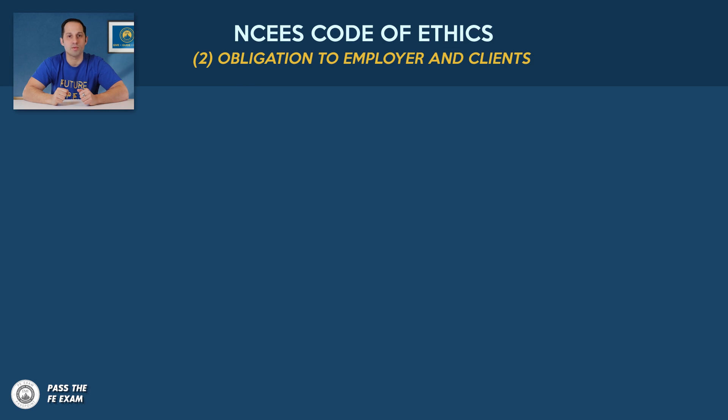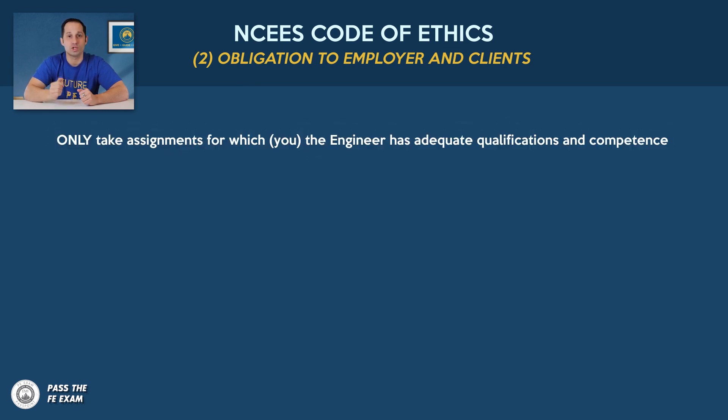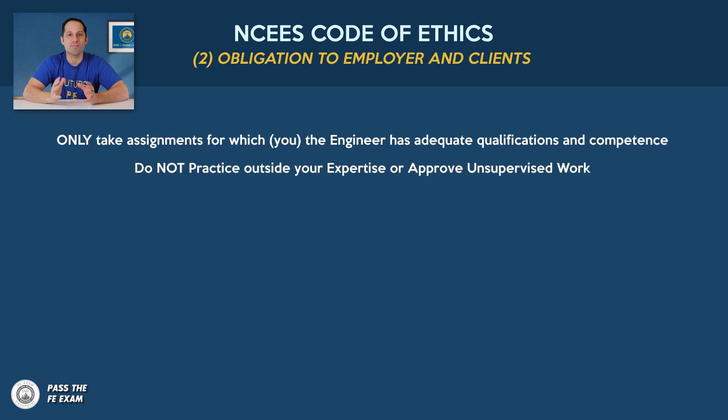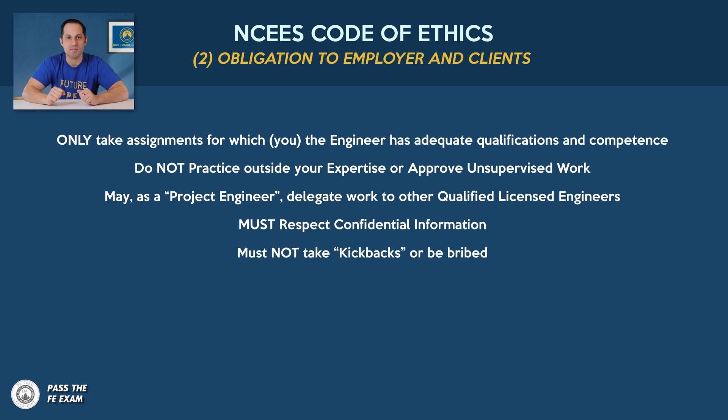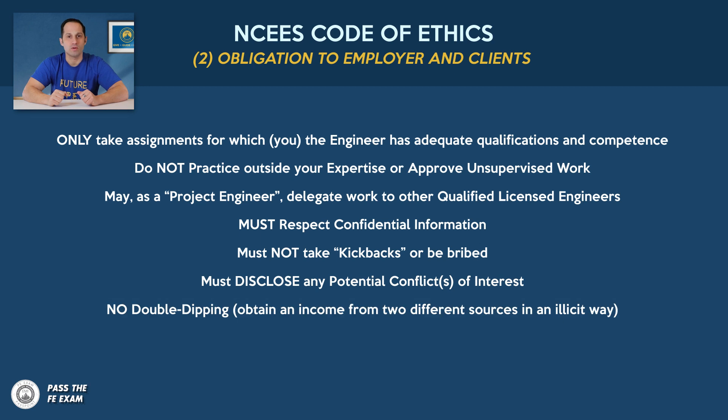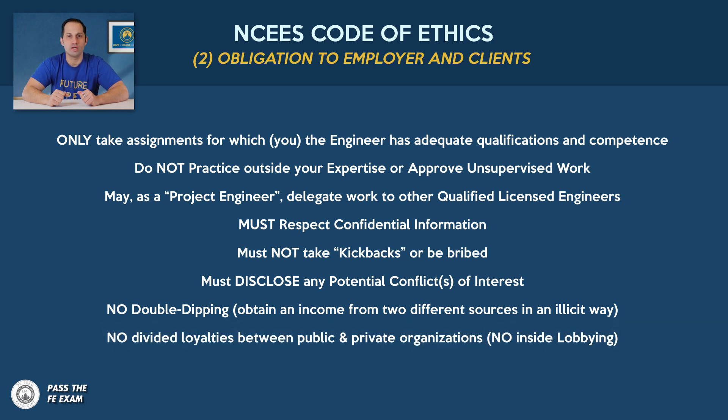Number two — obligation to employer and clients: Only take assignments for which you, the engineer, have adequate qualifications and competence. Do not practice outside your expertise or approve unsupervised work, which can be very dangerous. As a project engineer, you may delegate work to other qualified licensed engineers. Must respect confidential information. Must not take kickbacks or be bribed. Must disclose any potential conflicts of interest — that one's really important and sometimes tricky. No double dipping or obtaining income from two different sources in an illicit way. No divided loyalties between public and private organizations. No inside lobbying.